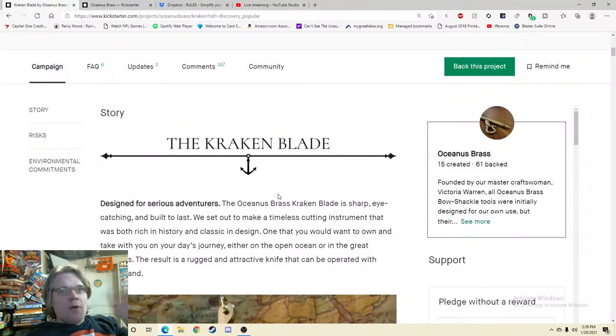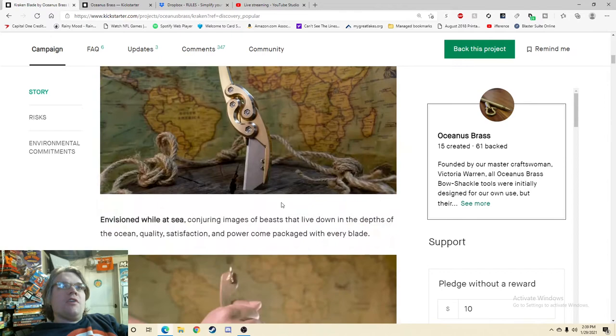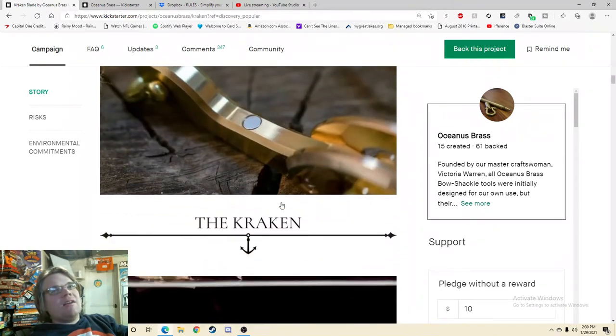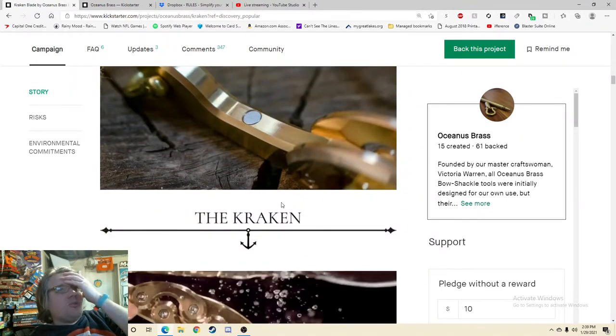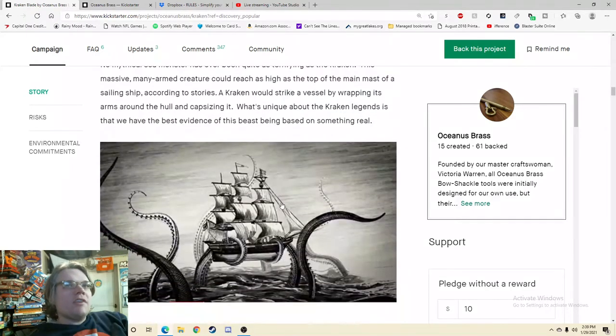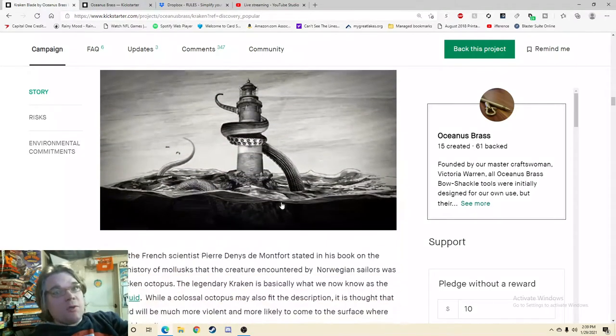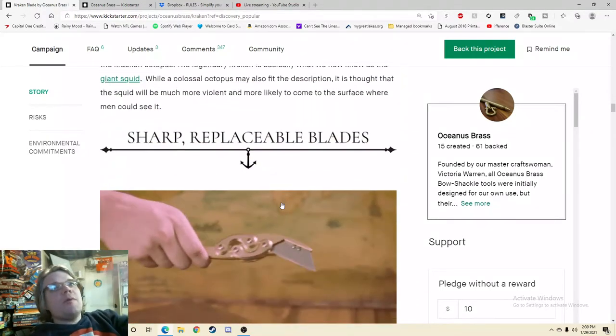Do I want it? Can you do it? Absolutely. How much is it? Just give me the blade. Design for serious adventures — the Oceanus Brass — no, don't be redundant. The redundancy — I don't get it. Most people watch the videos, which means once they're done watching, they just want to know the cost. Don't tell me about the story again. At least give me the price first, and then give me the story for the people who don't watch the videos.